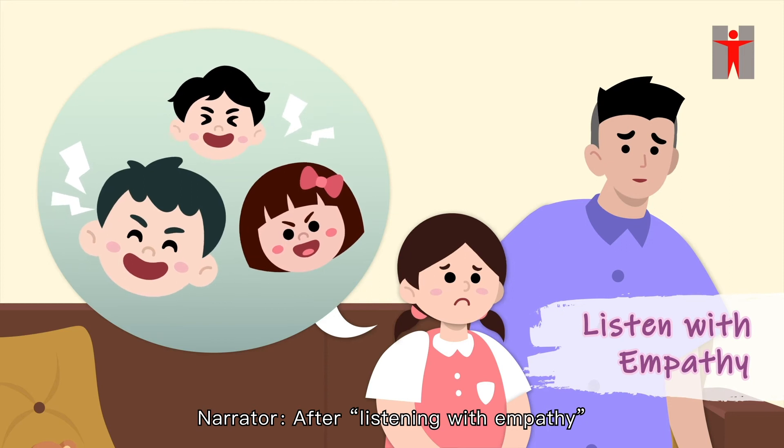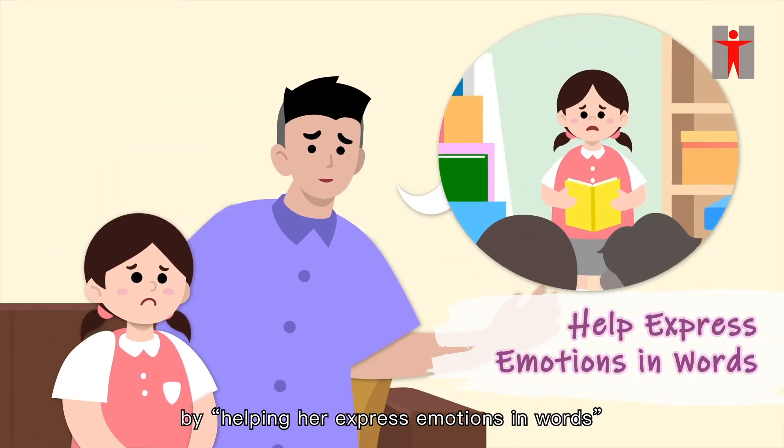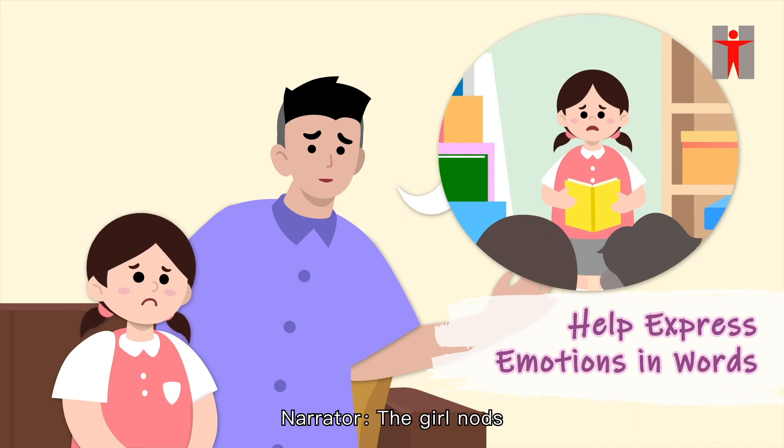After listening with empathy, the father expresses his understanding by helping her express emotions in words: 'Oh, I know how you feel. I would be scared too.' The girl nods.